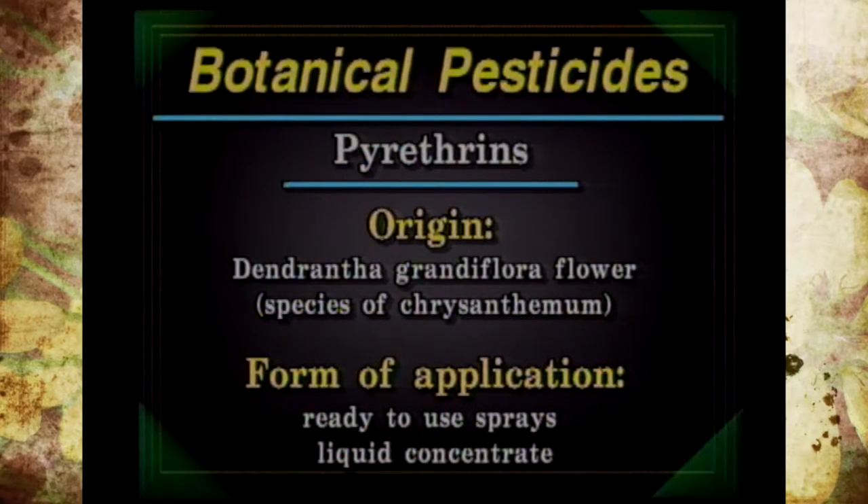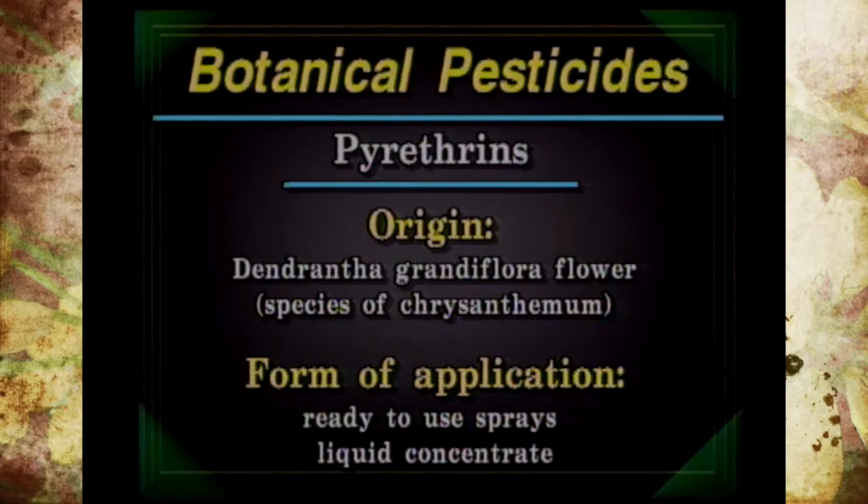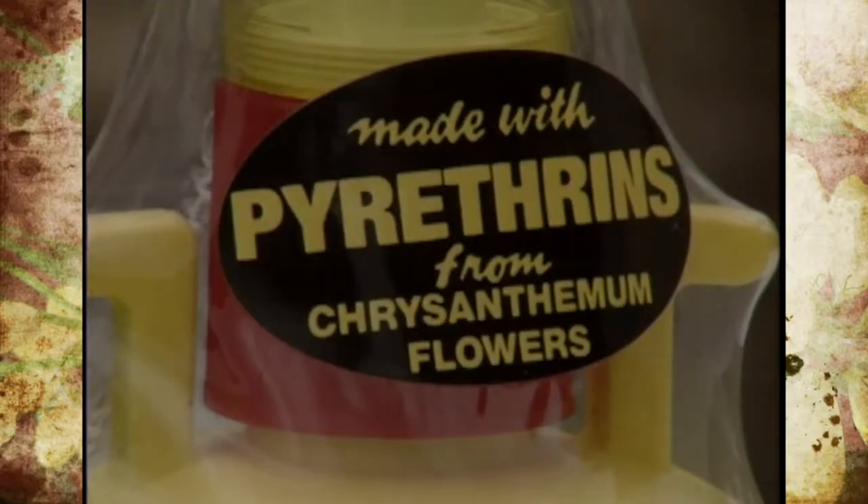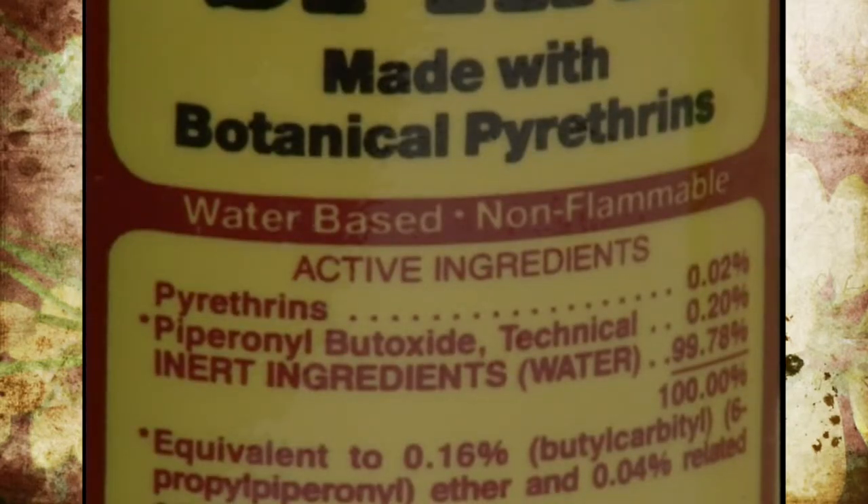Pyrethrins or pyrethrums are probably the most commonly used in the garden and are considered organic because they're extracted from the flowers of a chrysanthemum species called Dendranthema grandiflora, most commonly found in Africa and Ecuador. Pyrethrins are labeled for insects in the landscape, garden, home, and even on pets, but always read the label for specific formulations and uses.